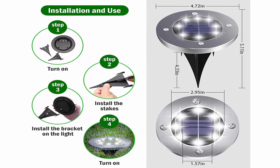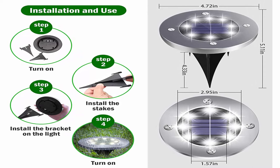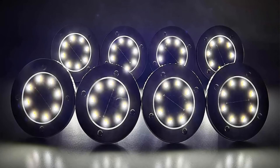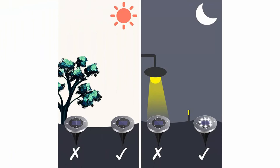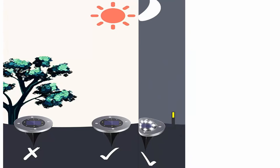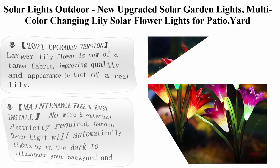High level protection — stainless steel lamp shell with IP65 grade waterproof design, strong enough to withstand inclement weather. Auto on/off — the solar path lights have a built-in sensitive light sensor. At night, the light automatically turns on; during the day, it automatically turns off. Please make sure to turn on the switch before use. Top 10.